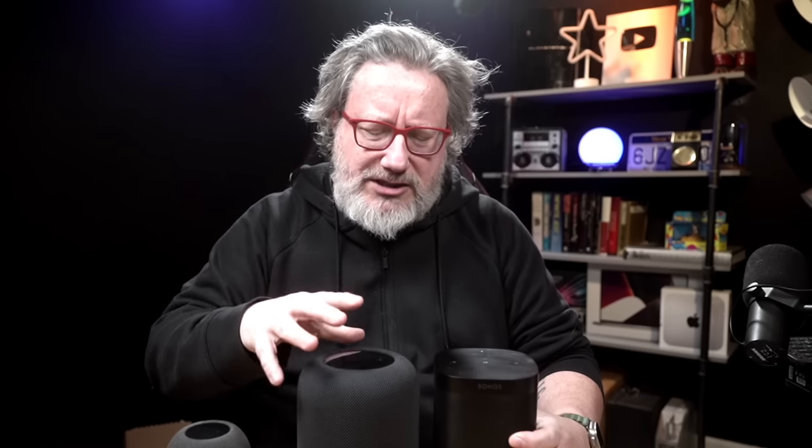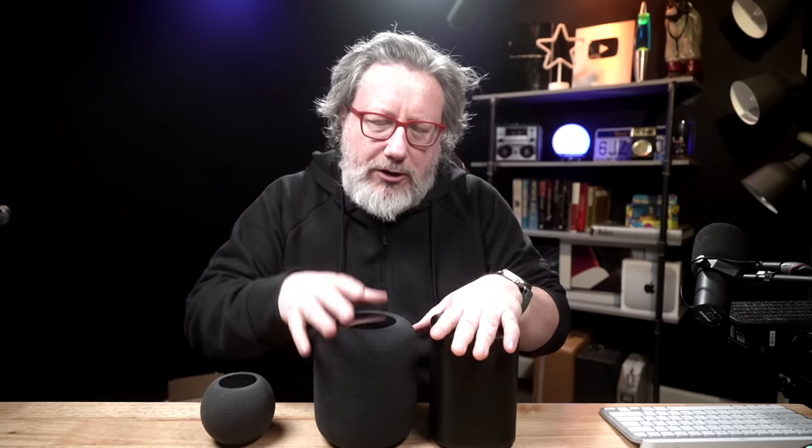It sounded less compressed, and I don't know if there's something algorithmically going on with the HomePod Gen 2 that makes everything a little more compressed. The high end and mid-range were present and spread out. But when the bass guitar and drums kicked in, it was really, really good. I like these speakers a lot, though it's not as fun a speaker to listen to compared to the HomePod.